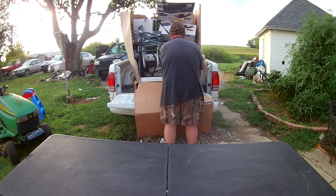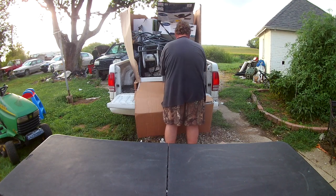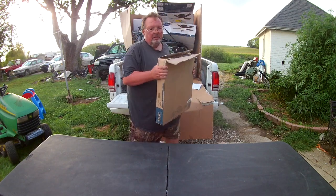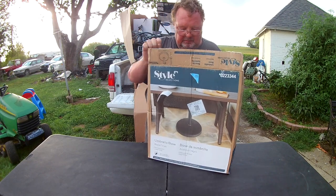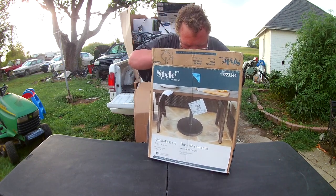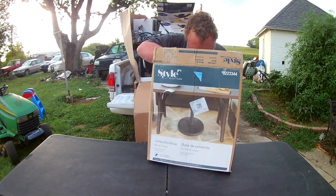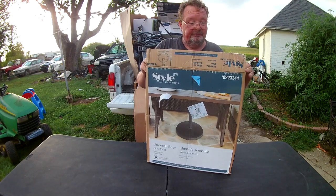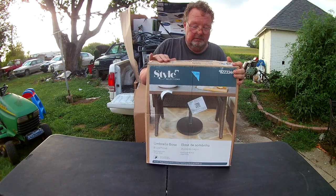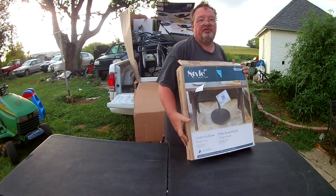It's an umbrella base - a big heavy umbrella base. It looks okay. Of course, it's kind of hard to break a giant steel base.